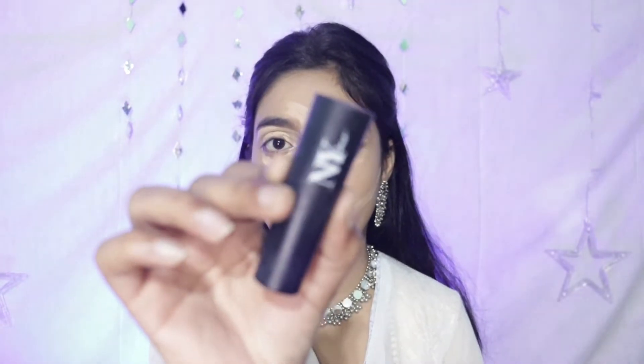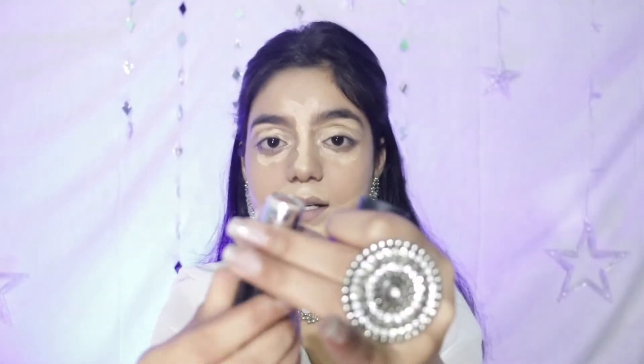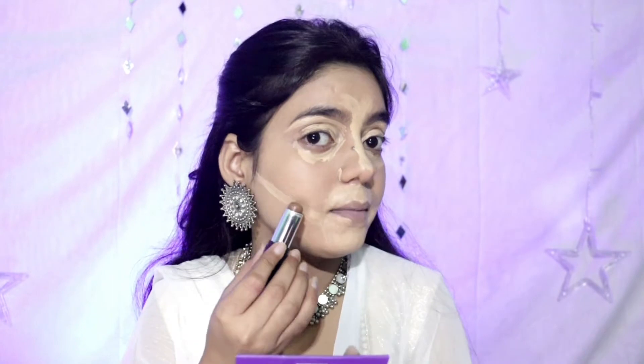I will apply concealer but I will not blend it first — I will do contour after this. For contouring I will use NYB stick contour. Its shade is a dark chocolate brown, so you can use it as contour. There are many shades available — concealer, foundation, corrector — and many other shades available.